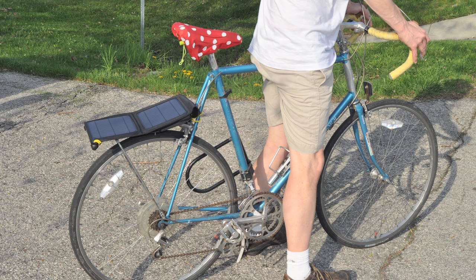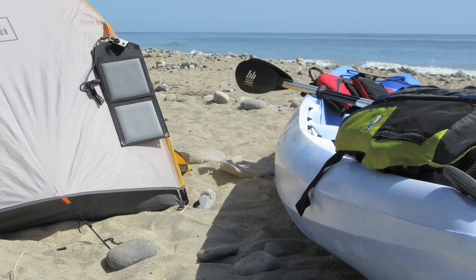Portable solar power is great, but it doesn't work unless it holds up to where you use it. That's why we designed the Badger Solar Panel — the world's toughest waterproof solar panel, just for you. Whether you bike, hike, kayak, canoe, or even ice fish, the Badger Solar Panel keeps up with you no matter what the environment.